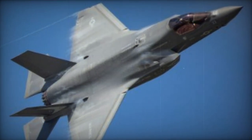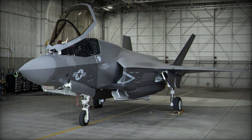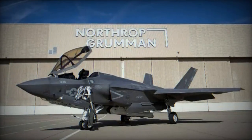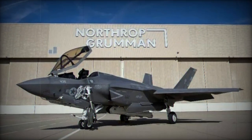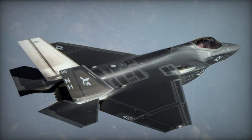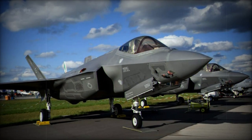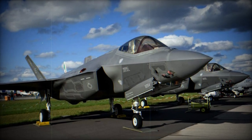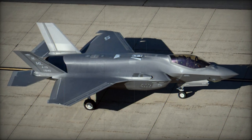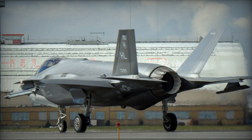The F-35A is a conventional takeoff and landing, land-based model for the U.S. Air Force. It is the smallest, lightest, and will be the most numerous version of the F-35. It is the only variant with a built-in GAU-22/A 4-barreled 25mm cannon, and is powered by a Pratt & Whitney F-135-PW-100 engine. In U.S. Air Force service it will replace the A-10 and F-16, outperforming the F-16 in stealthiness, range, payload, avionics, and survivability while matching it in maneuverability. The initial F-35A squadron was combat ready by the end of 2016, and this version will be exported to a number of countries.